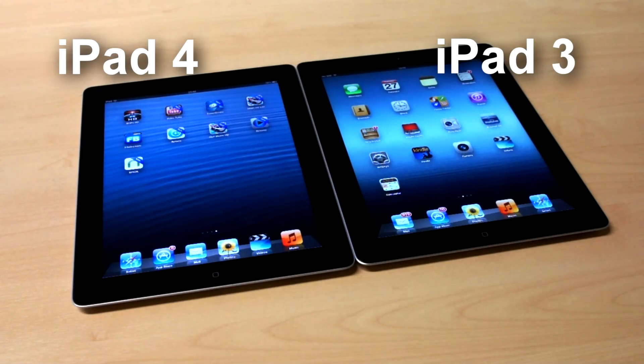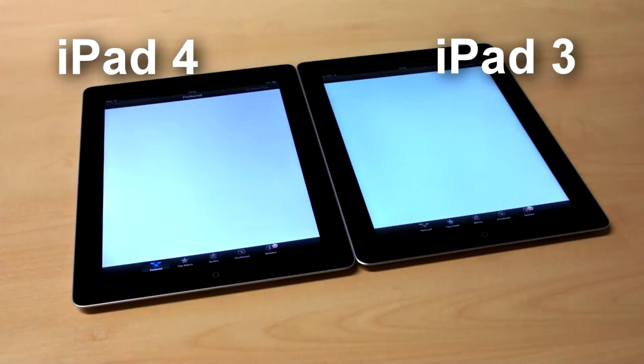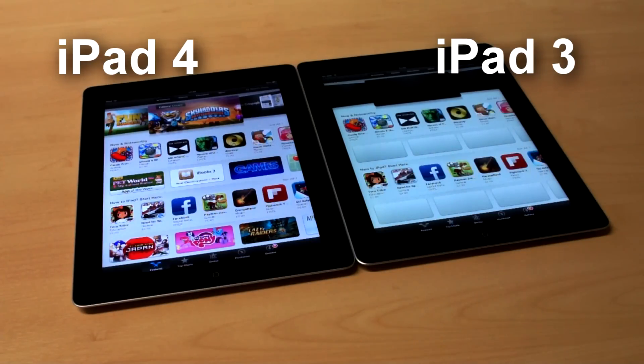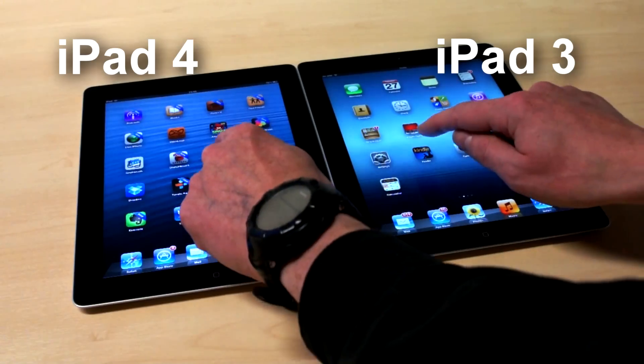Apple has updated its standard iPad with, among other things, a new, faster, dual-core 1.4 GHz A6 processor. It says this is twice as fast as before, and all the benchmark tests we've run back that up. It also launches apps and games noticeably quicker.